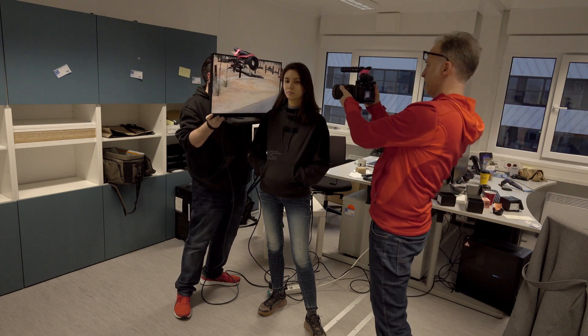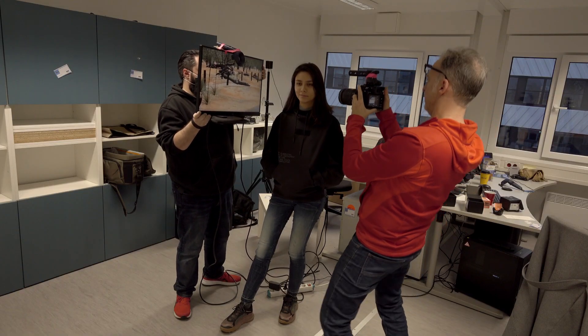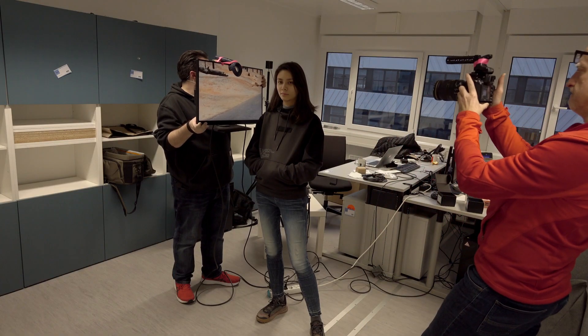We used the small monitor only to test the code. In the future we will repeat the test with 80-inch screens. When you move a larger distance there is a lot of scaling going on in the background.